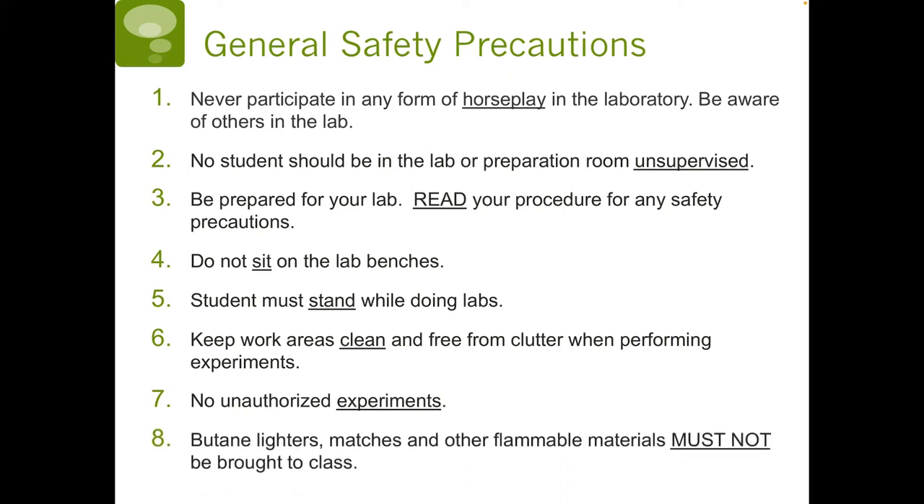Eight, butane lighters, matches, and other flammable materials must not be brought to class. There is a gas line in the science classroom, so we want to avoid any flammable materials.